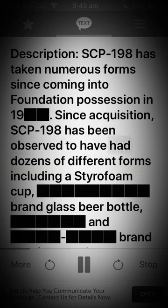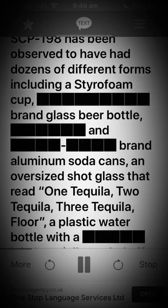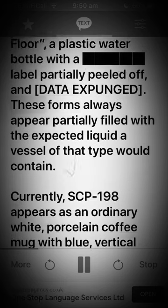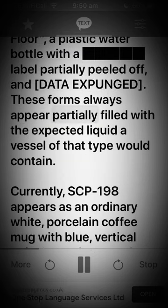Description: SCP-198 has taken numerous forms since coming into Foundation possession. Since acquisition, SCP-198 has been observed to have had dozens of different forms, including a styrofoam cup, a brand glass beer bottle, brand aluminum soda cans, an oversized shot glass that read 'One tequila, two tequila, three tequila, floor,' a plastic water bottle with a label partially peeled off, and [DATA EXPUNGED].